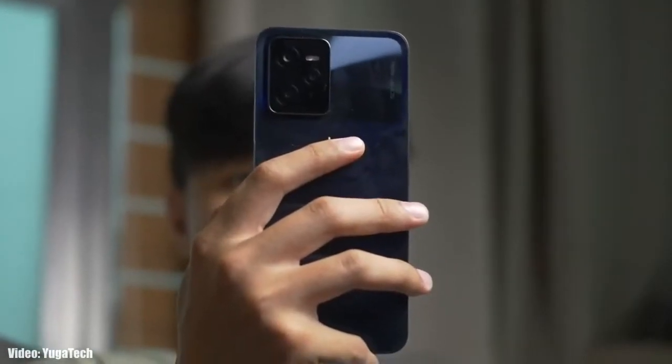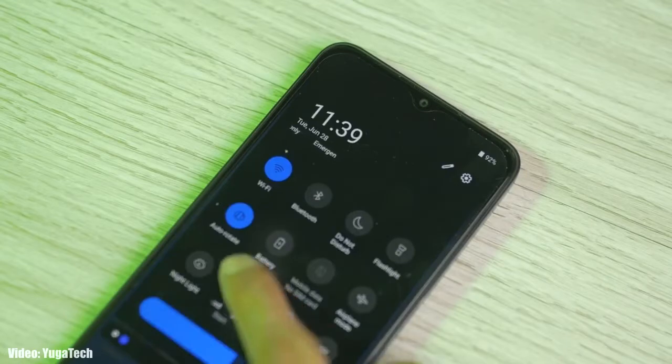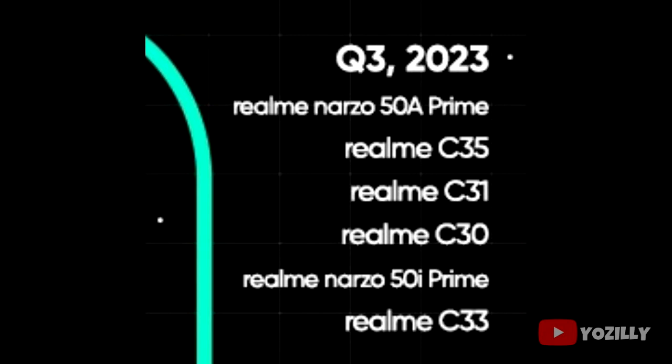Realme has released the official roadmap for smartphones that will get Android 13 with Realme UI 4.0 on top. This is the complete list of Realme smartphones eligible for the Android 13 update within a given time frame. If you have the Realme Narzo 50A Prime, Realme C35, C31, C30, Narzo 50i Prime, or C33, you will definitely get the official Android 13 with Realme UI 4.0 on top.